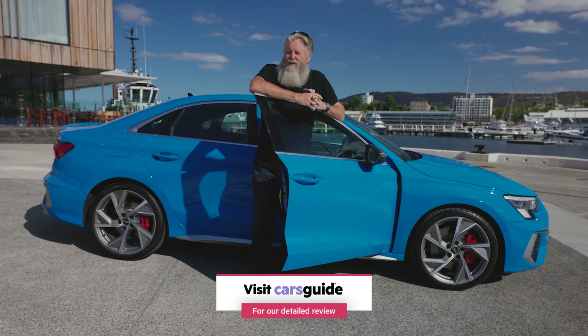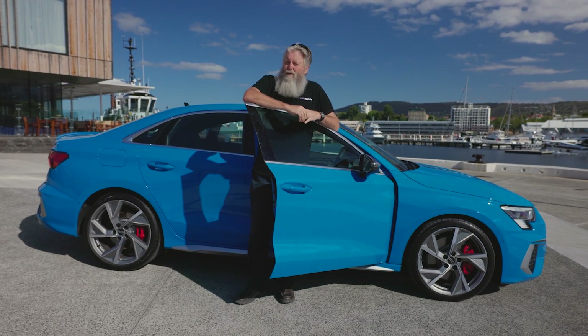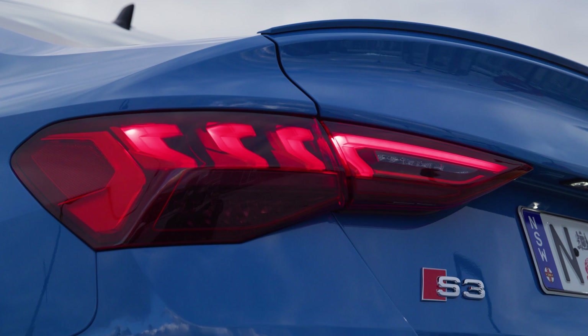It features a ripping turbocharged engine, seven-speed dual-clutch gearbox, and of course, Audi's quattro all-wheel drive. But more than it being just a new Audi, in terms of it being a lifeline for this style of car, it's very significant.